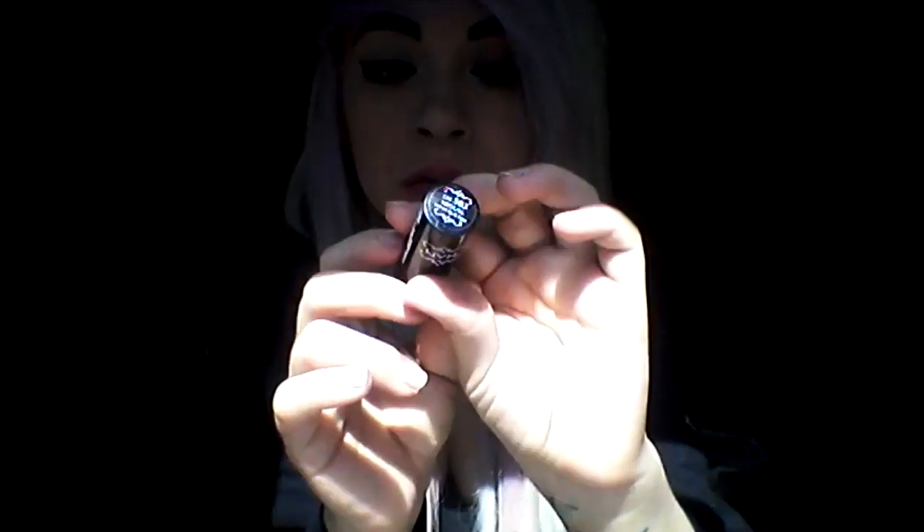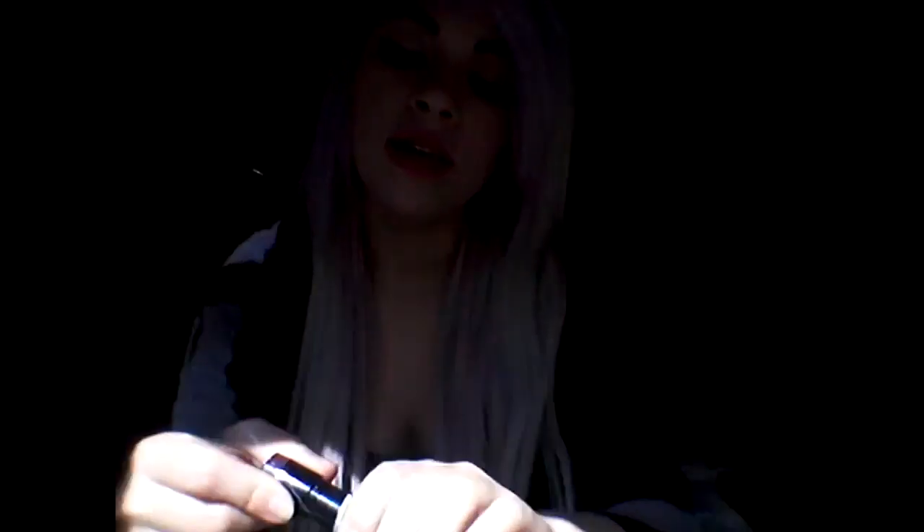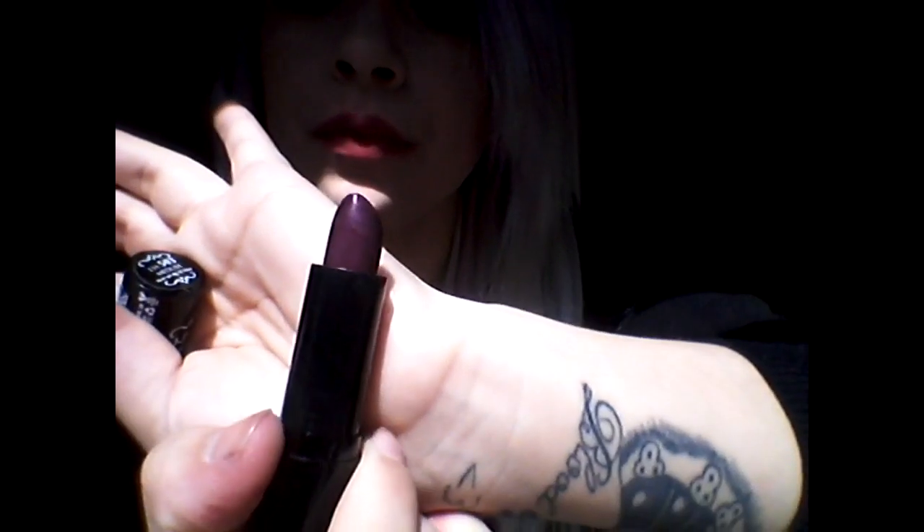The other NYX round lipstick — I love the name of this one, it's awesome — is called Medusa. And this is what it looks like.